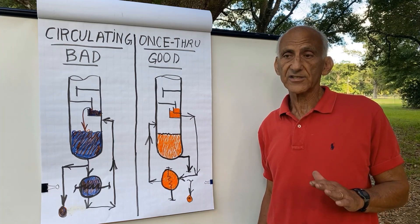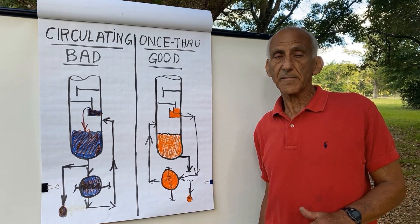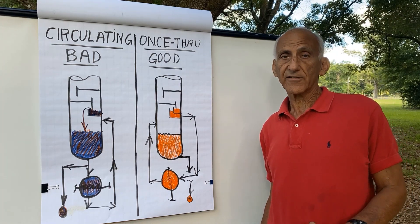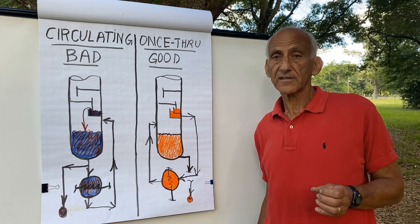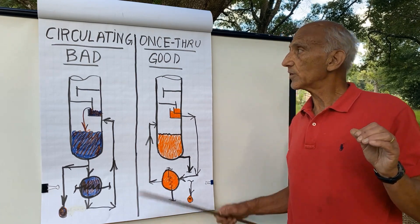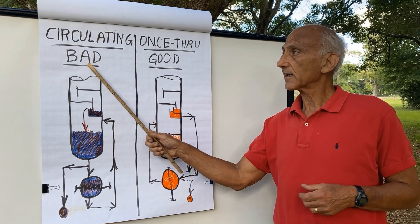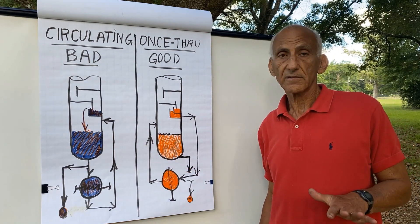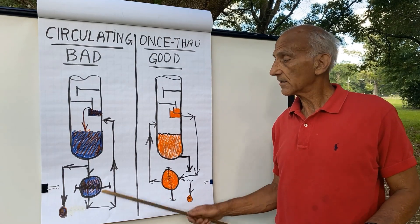You can see this for yourself on your computer simulation. Simply compare the amount of butane in the feed to the reboiler as compared to the butane in the bottoms product, and see in this debutanizer how much fractionation efficiency you're going to lose if you design the tower as a once-through thermosyphon reboiler — as you must in your computer simulation — but run it as a circulating thermosyphon reboiler, by allowing the liquid from the bottom tray to partially bypass the bottom theoretical stage of the tower, the reboiler.